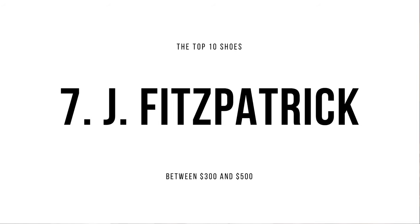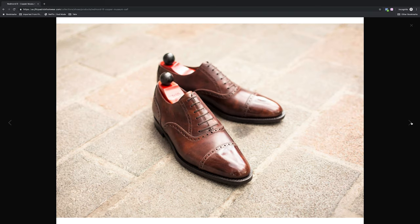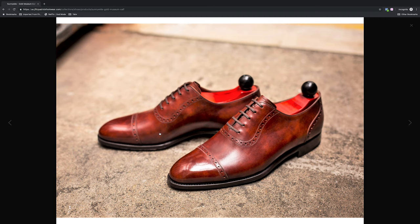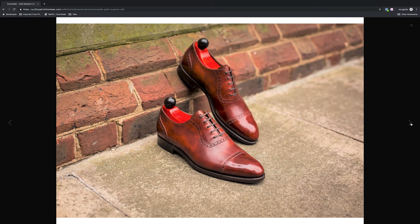Number seven is J. Fitzpatrick Footwear. J. Fitzpatrick Footwear is the brainchild of Justin Fitzpatrick. If you're not familiar with Justin, you should definitely get familiar. I learned a lot about shoes by reading Justin's blog, the Shoe Snob blog. So it was a natural progression for Justin to go from writing about shoes to actually making his own. J. Fitzpatrick Footwear has some really beautiful shoes, and just like Cobbler Union, they only retail for $395. They have a showroom in New York City, which is great — just a couple of years ago they only had one in Europe. Justin is American, but the shoes are made in Spain. Beautiful shoes for under $400 — I'm looking forward to getting a pair.